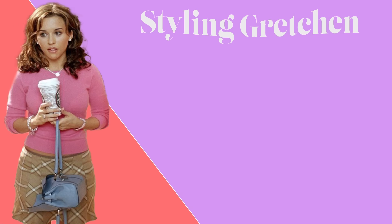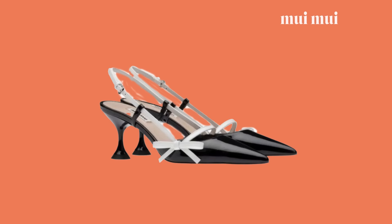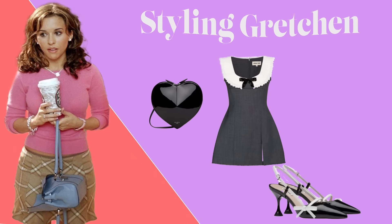For her spring fling dress, I styled Gretchen in this Shushu Tong Peter Pan collar gray mini dress, these black and white Miu Miu bow pumps, this Alaia heart-shaped bag, and these Chanel heart studs — because obviously hoops are Regina's thing.